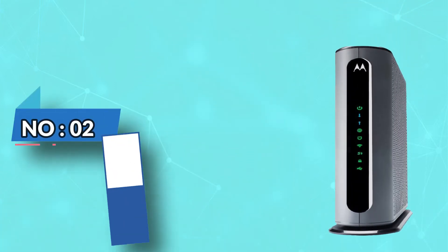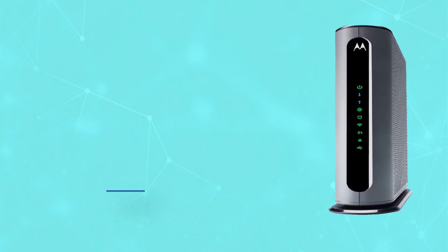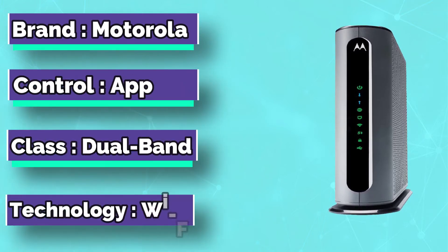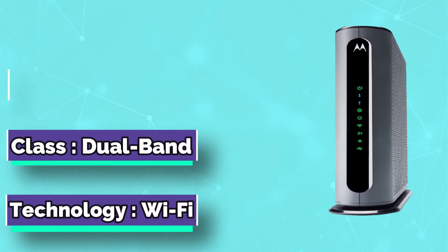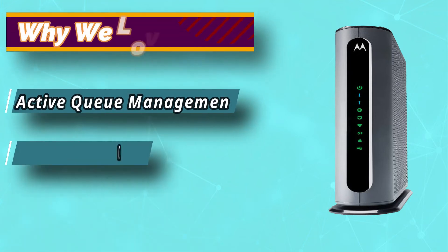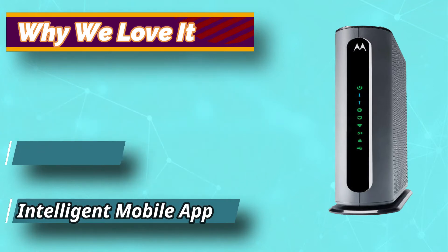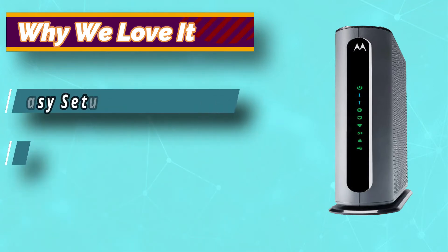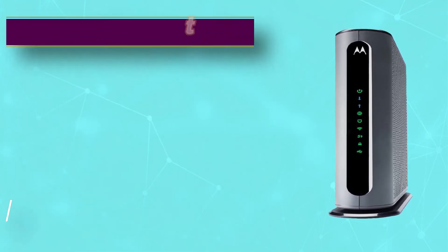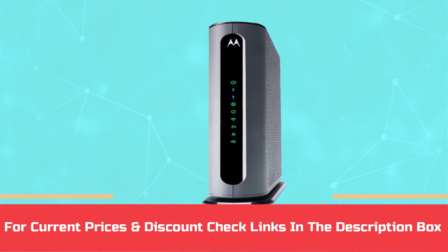Number 2: Motorola Router for Cox Gigablast. Motorola is the international leader when it comes to technology, and it offers quality products that you can count on. The use of innovative technology has made their routers more efficient than ever, providing the ultimate convenience to the users and unrivaled performance. If you want a premium router so that you never have to worry about complicated setups and slow internet speed, the MG8702 will surely impress you. For current prices and discounts, check links in the description box.